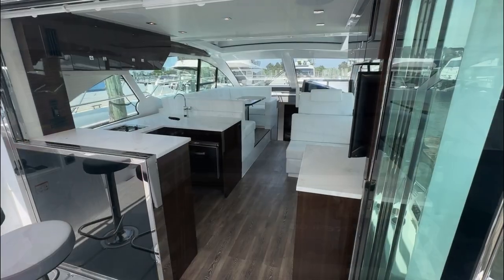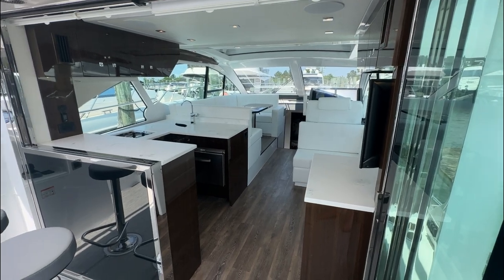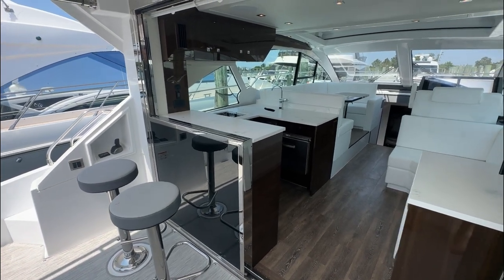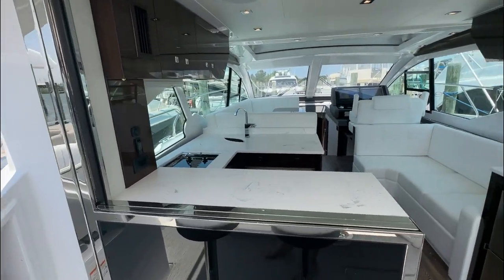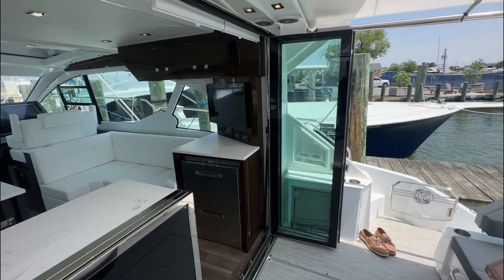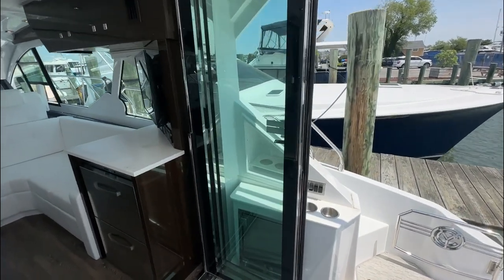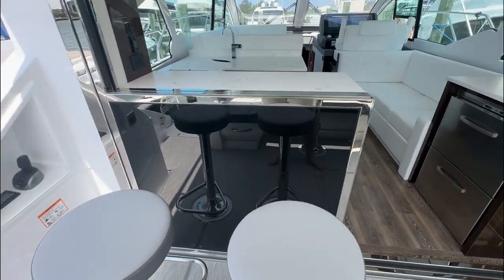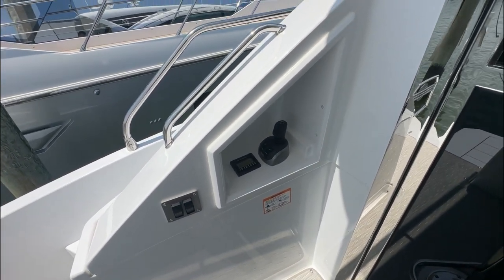The 50 Canyas is a three-stateroom, two-head layout. We've got an aft galley, and there are bar stools opposite a window that drops down electronically — it really connects the salon to the cockpit and makes everybody part of the conversation. Accordion doors to starboard, and behind those doors you have an ice maker. And of course, we can't forget about your joystick docking binnacle back here in the cockpit.